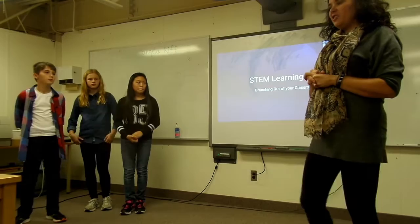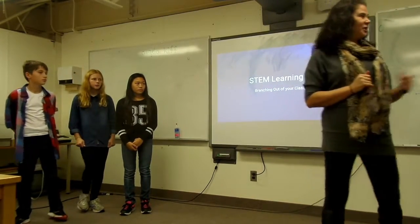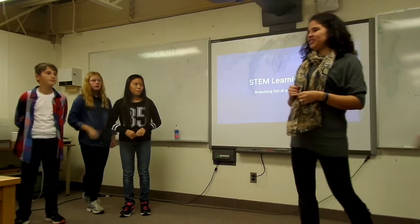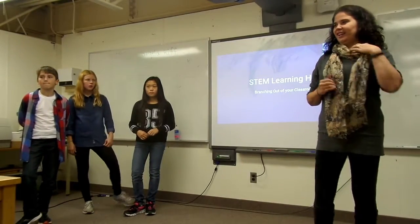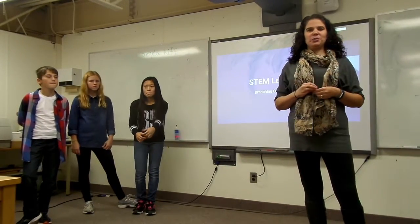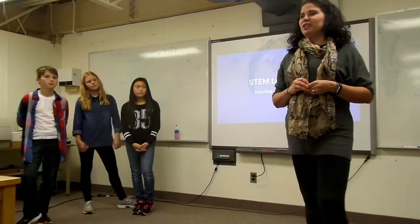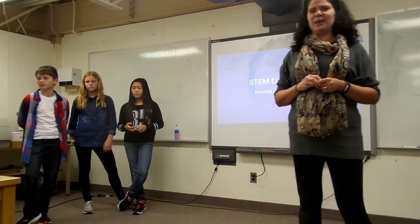So this year — actually, let me start way back last year. Last year I actually started in something that was called a STEM Learning Hub. And it all started by a teacher on Twitter putting out there: I'm looking for some teachers who would like to jump on into my Learning Hub situation.